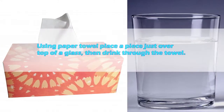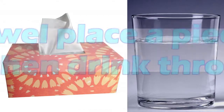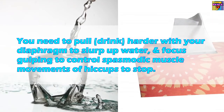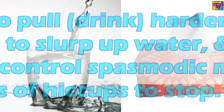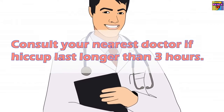Nine: Drink with a paper towel covered glass. Place a piece of paper towel just over the top of a glass, then drink through the towel. You need to pull and drink harder with your diaphragm to slurp up water, and focusing on gulping helps control the spasmodic muscle movements of hiccups to stop them.